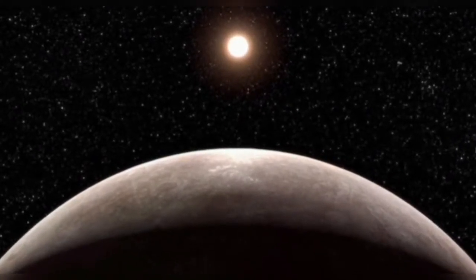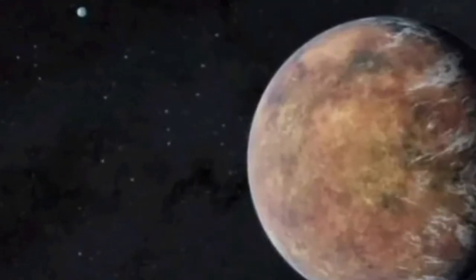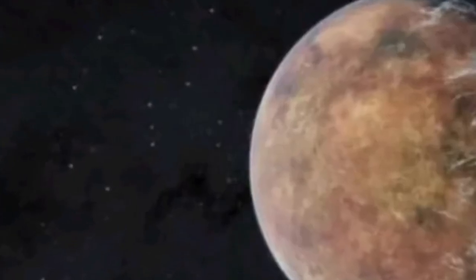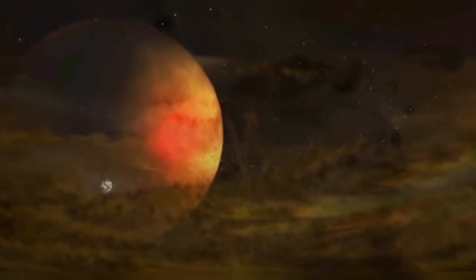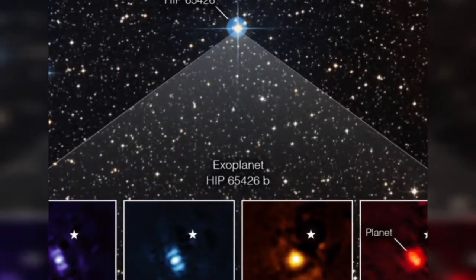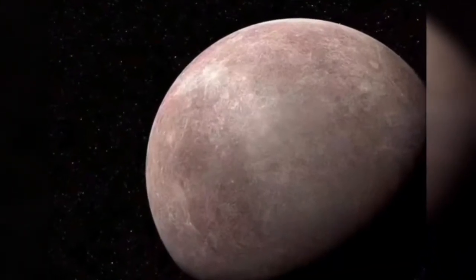Welcome. In today's video, we are going to talk about how the Webb telescope finds its first planet outside the solar system, and the most exciting part is it is 99% like Earth. The planet is almost exactly the same size as our home planet with a 99% Earth diameter. Watch this video till the end to get the full information.